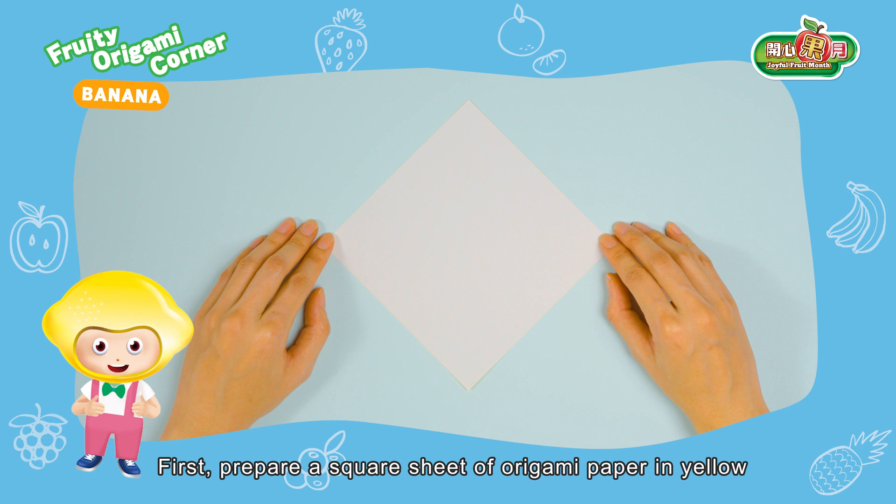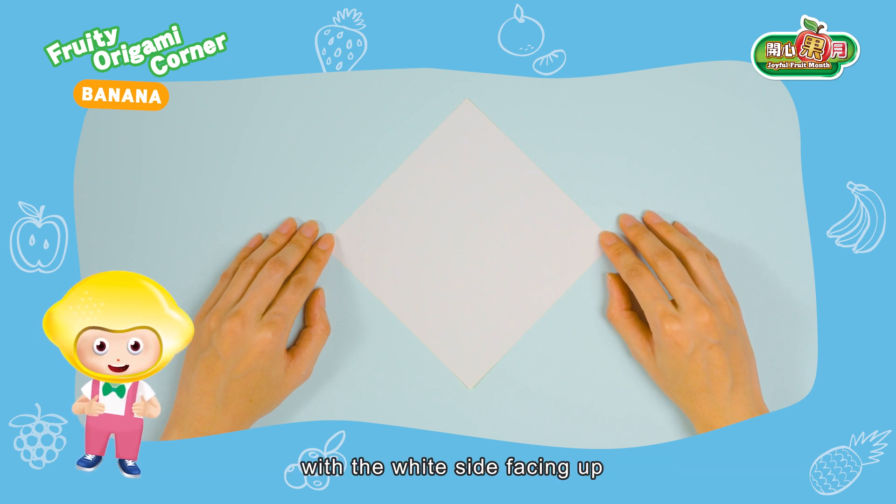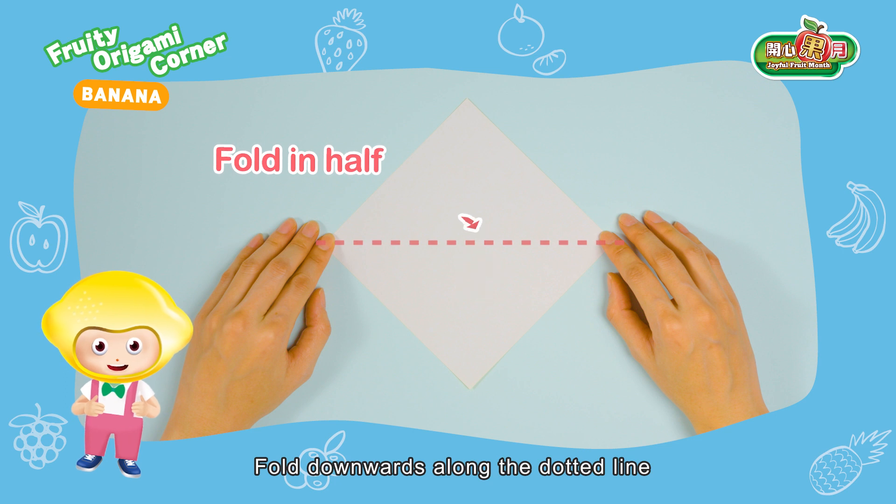First, prepare a square sheet of origami paper in yellow with the white side facing up. Fold downwards along the dotted line.